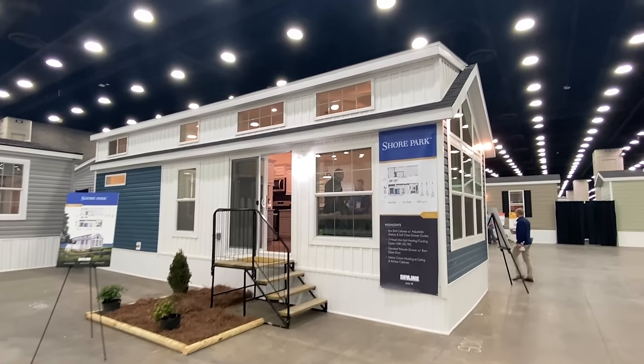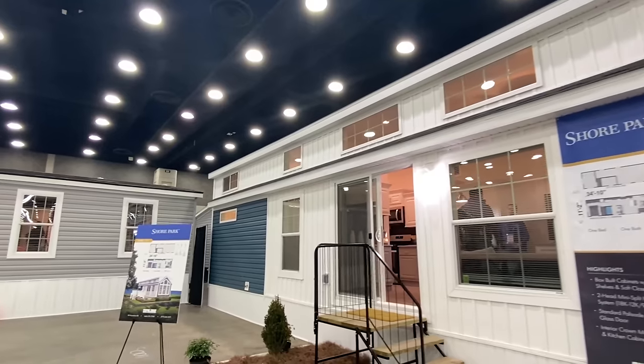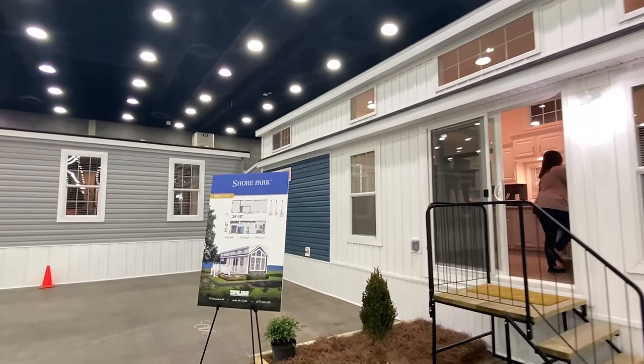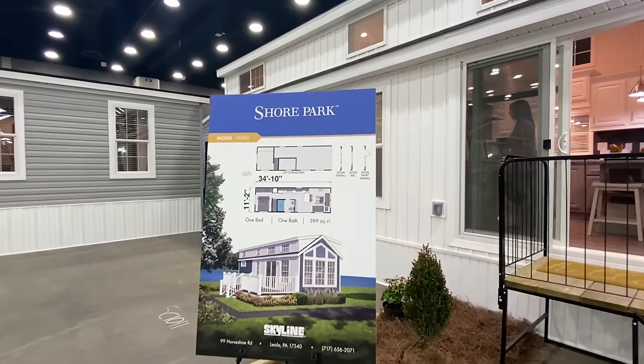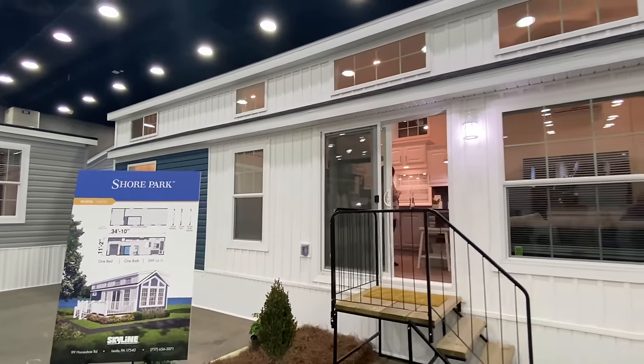Hello everyone. What we have right here is a tiny house slash park model slash dream house slash vacation home — well, you get the point. All right, let's check it out.